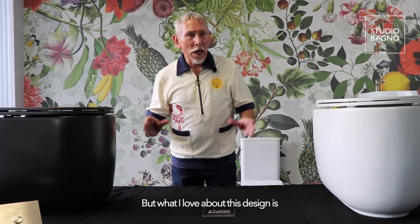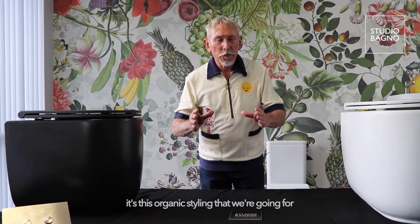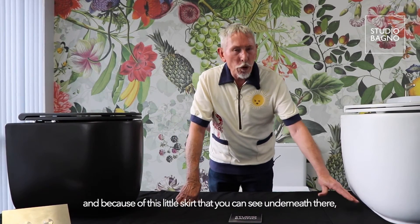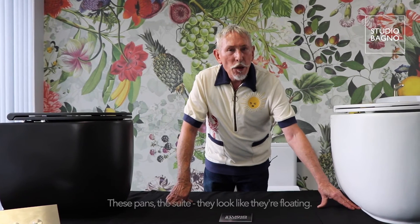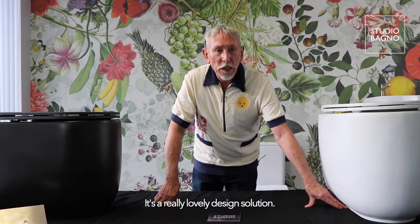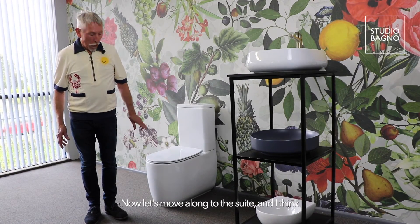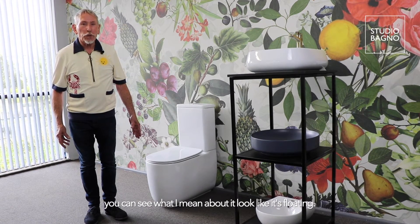What I love about this design is that detail is absolutely reduced. It's this organic styling that we're going for, and because of this little skirt that you can see underneath, these pans and the suite look like they're floating. It's a really lovely design solution. Moving along to the suite, you can see what I mean about it looking like it's floating.